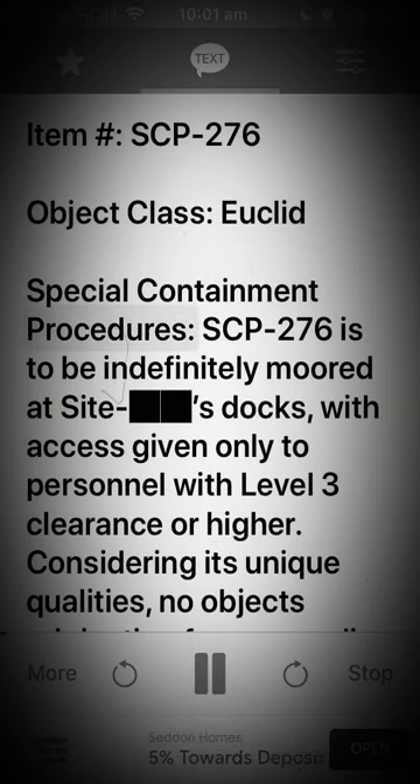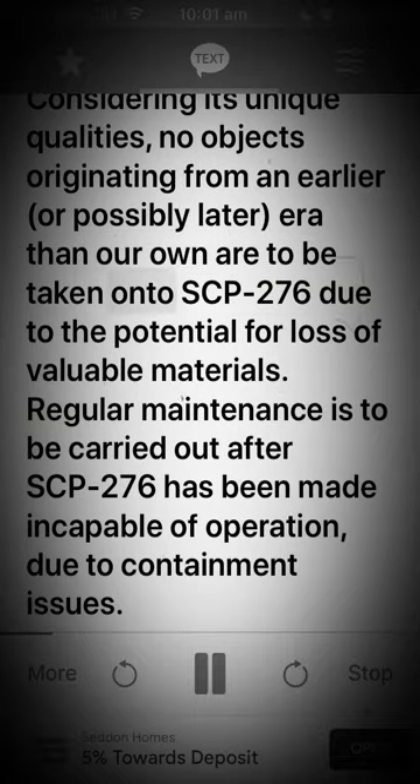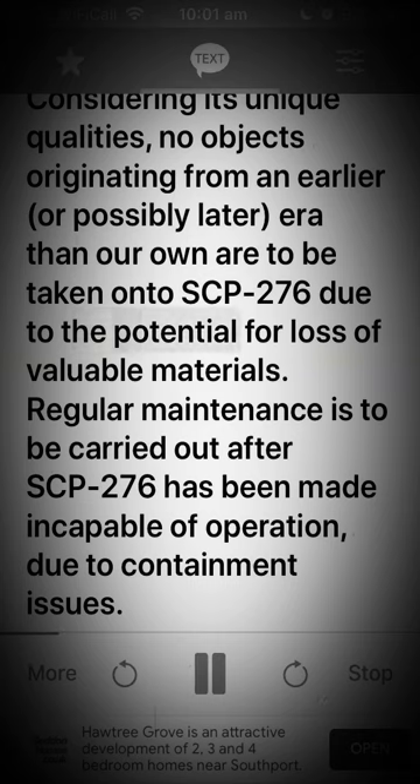Special Containment Procedures: SCP-276 is to be indefinitely moored at Site S-Docs, with access given only to personnel with level 3 clearance or higher. Considering its unique qualities, no objects originating from an earlier, or possibly later, era than our own are to be taken onto SCP-276 due to the potential for loss of valuable materials.